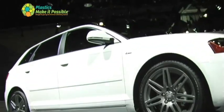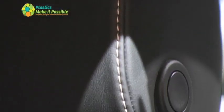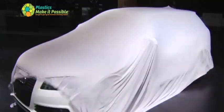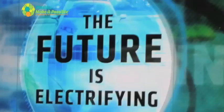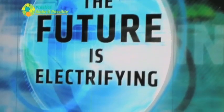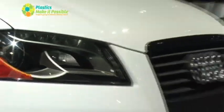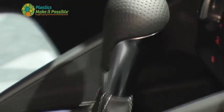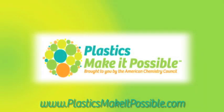All of these weight savings add up to make a difference at the pump and for our environment. The Audi A3 TDI's combination of style, performance, and innovation are what make it the 2010 Green Car of the Year. Next time you check out the car of your future, take a moment to think about all of the details that make a car sleeker, safer, and more environmentally friendly. To find out more about how cars are innovating every day, visit plasticsmakeitpossible.com.